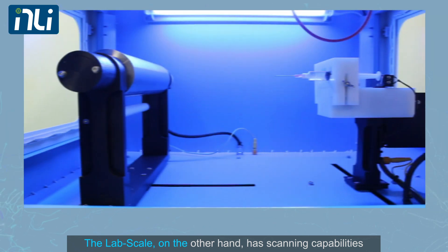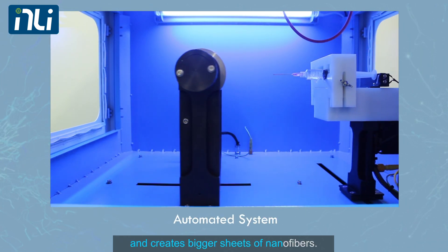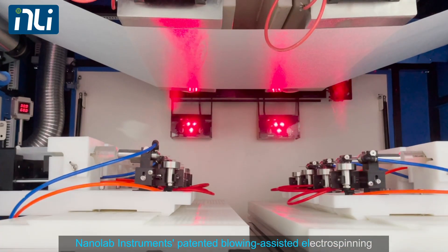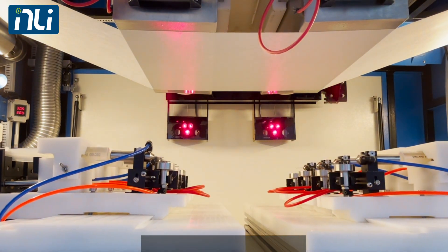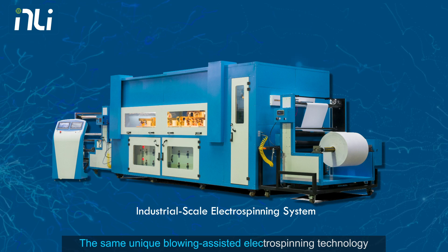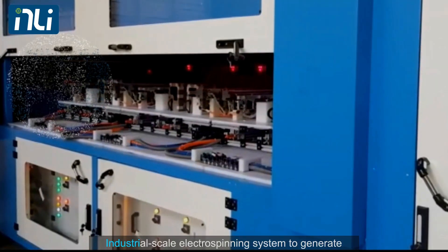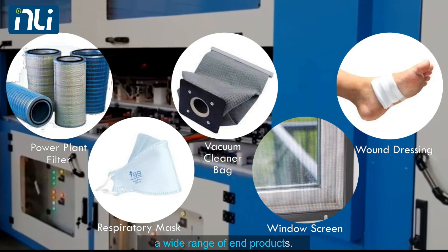The Lab Scale, on the other hand, has scanning capabilities and creates bigger sheets of nanofibers. Nanolab Instruments' patented blowing-assisted electrospinning technology is being used to scale up electrospinning from lab scale to pilot scale. The same unique blowing-assisted electrospinning technology has proven so effective that it is now employed in our industrial-scale electrospinning system to generate a wide range of end products.